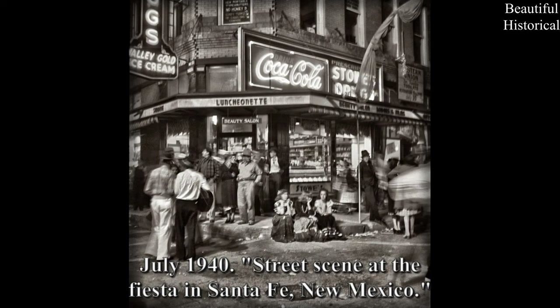July 1940 — street scene at the Fiesta in Santa Fe, New Mexico.